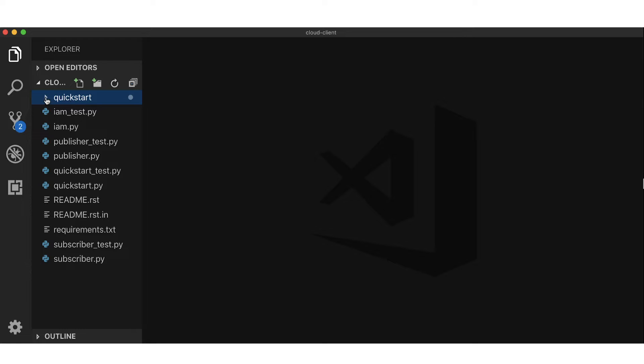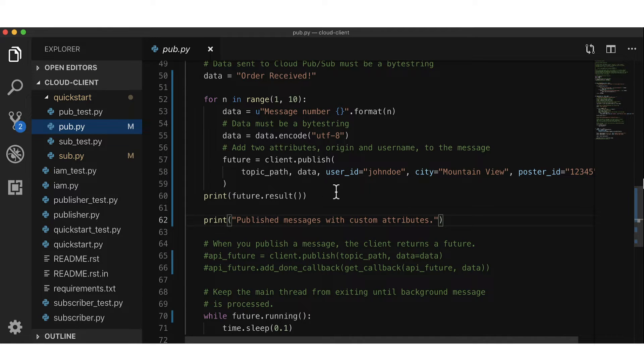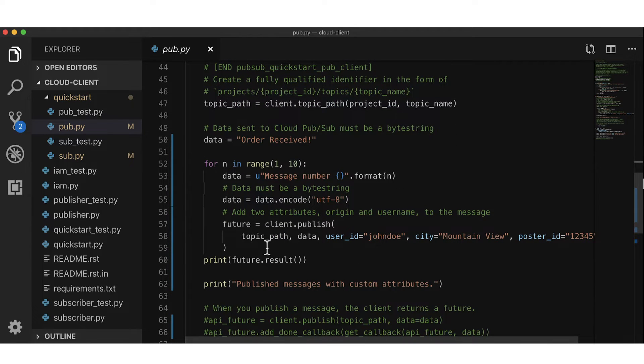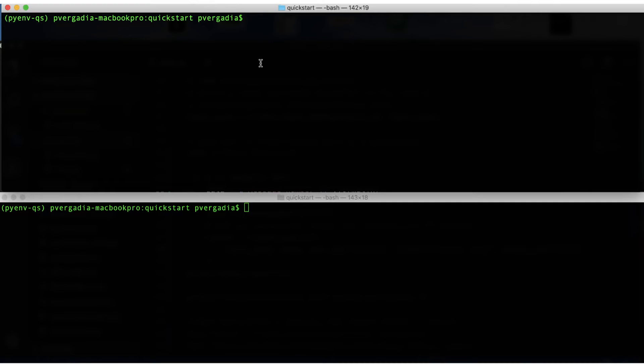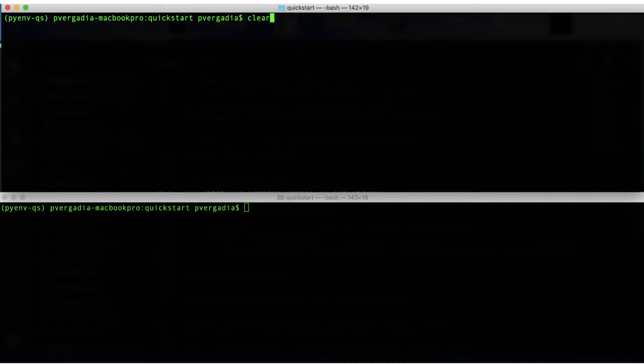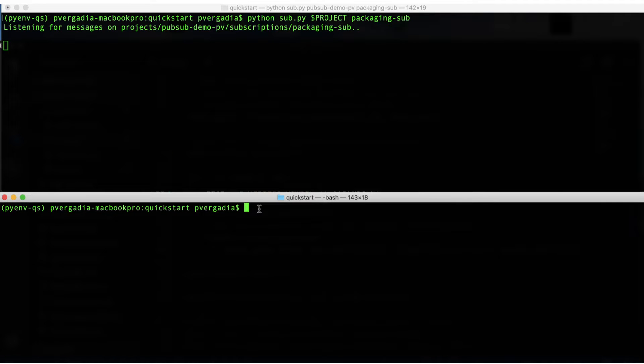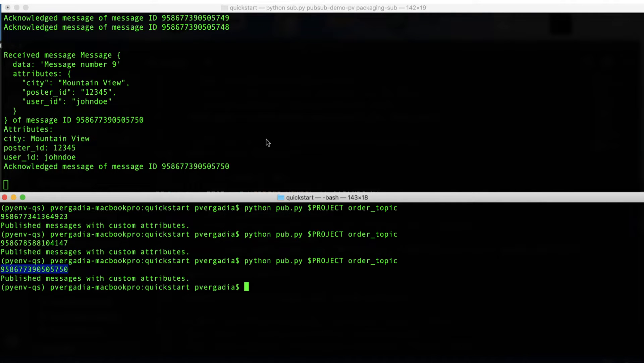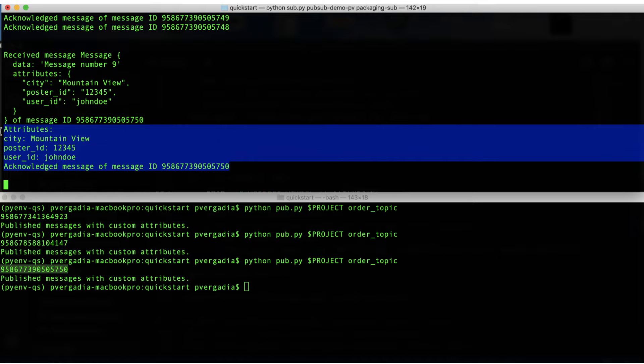We will use the same QuickStart code we used in episode 3. If you've not seen it, now is the time to check it out and then continue here. We are in our Python QuickStart folder — let's open pub.py. In the pub method, we will add the logic to update the message to include custom attributes: user ID, city, and poster ID. Then we open two terminals to start our packaging subscriber in one and send the order message from the order publisher in the other. We see that the message with the same message ID is received by the packaging subscriber with the custom attributes that were sent.